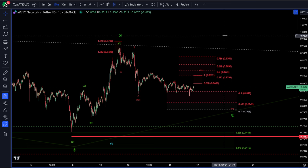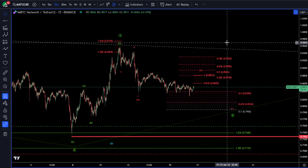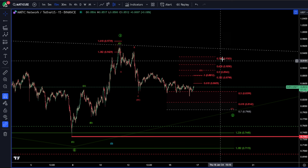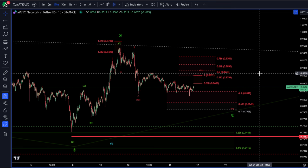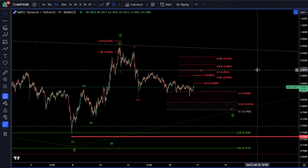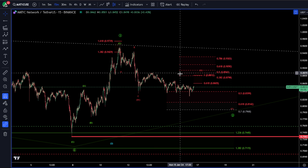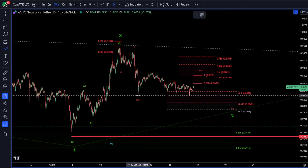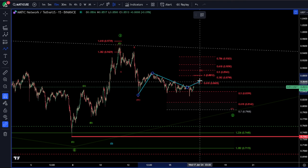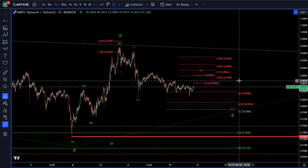Moving forward, I'm going to just label them WXYs — it's just easier. We get more of them in the crypto market. Just know that a WXY can turn into an ABC; the only difference is the Y or C wave is three or five. The market moves in threes and fives. At the moment, I have this as still in the middle of an X wave before making our Y wave to the downside, in which case I'd be looking for a long.